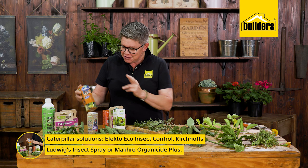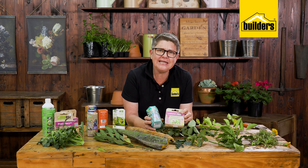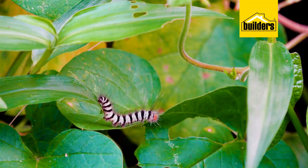There are many solutions available for caterpillar infestation. You could use Eco Insect Control, Ludvix Insect and Spray, or Organo Side Plus. The two which are probably least harmful to anyone would be Margaret Roberts Biological Caterpillar Insecticide or Larva Pro.